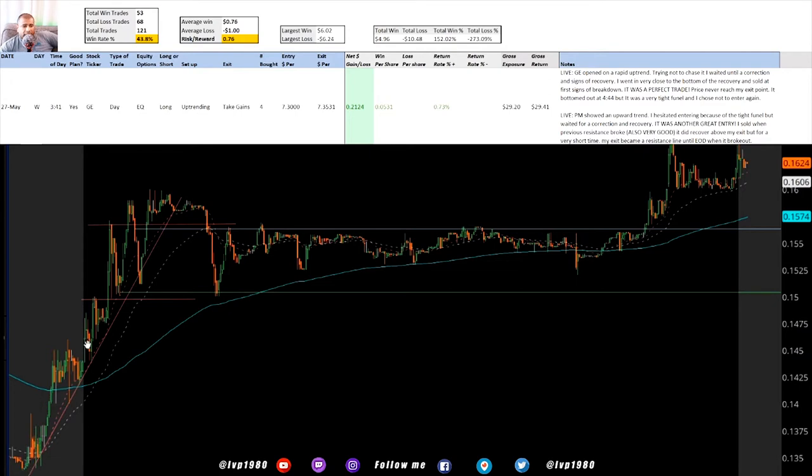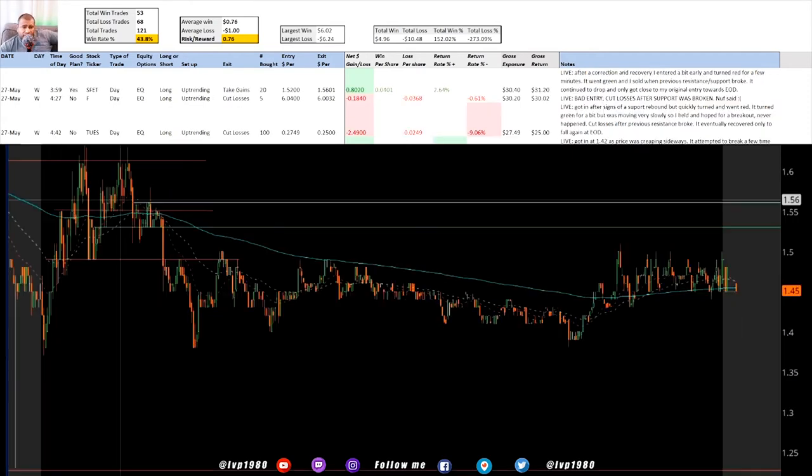This one was uptrending from the pre-market so I waited for a nice clean indicator. Right here was a resistance - I waited for the price to come back down to that resistance and become a support. I got in with nice timing and it started shooting up. As soon as it passed the following resistance I was looking for it to start moving back down. As soon as it started slowing down I got out a little bit late because I was hoping that resistance from before would become a support, which it didn't. I got out in time and had my profits.